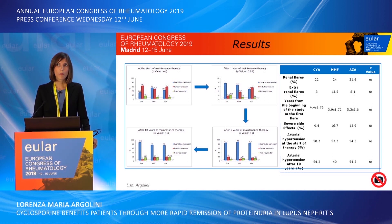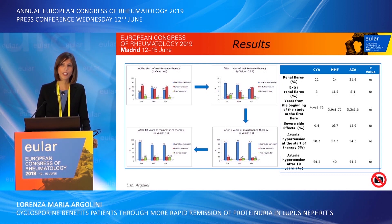Overall, the study demonstrated that there are no significant differences in renal flares, extrarenal flares, and side effects. It should be noted that at the start and at the end of the study, the arterial hypertension rates were similar among the three groups.